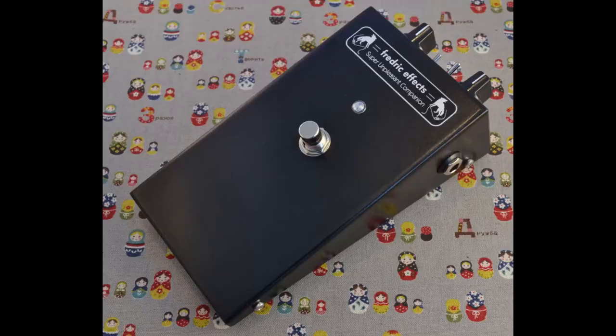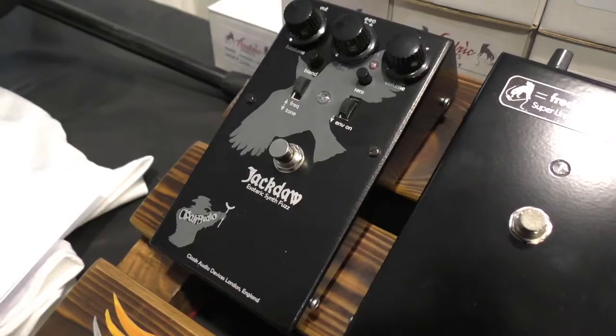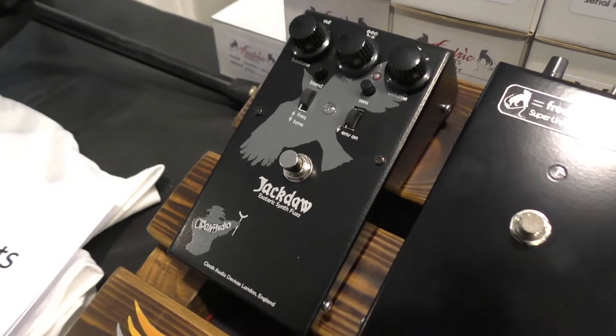I like the Super Unpleasant Companion because I've always loved the Super Fuzz, and I like the enclosure shape. And then the Cloak Audio jack door, which was more of an experimental kind of offshoot of that.